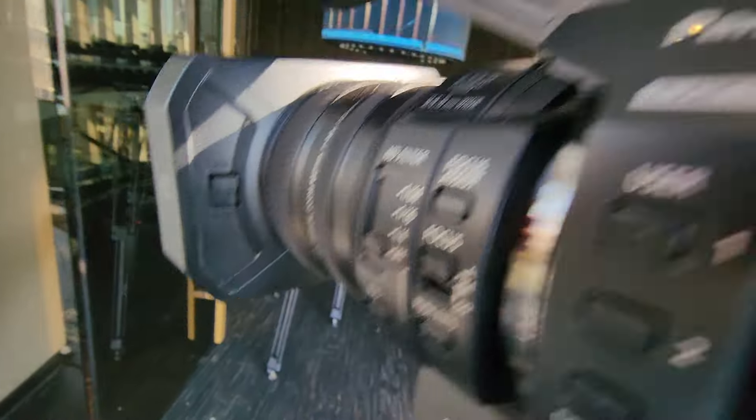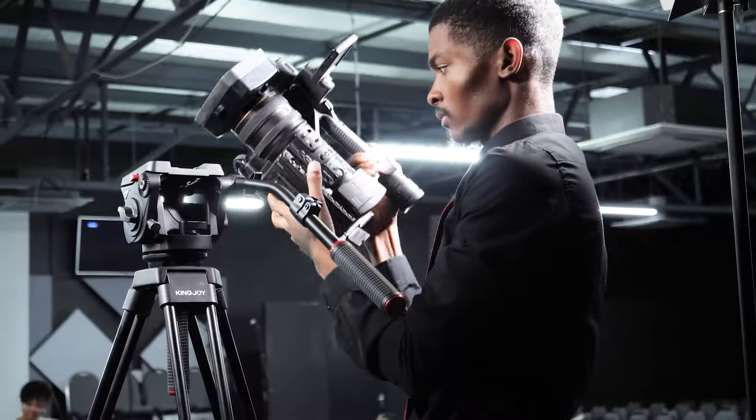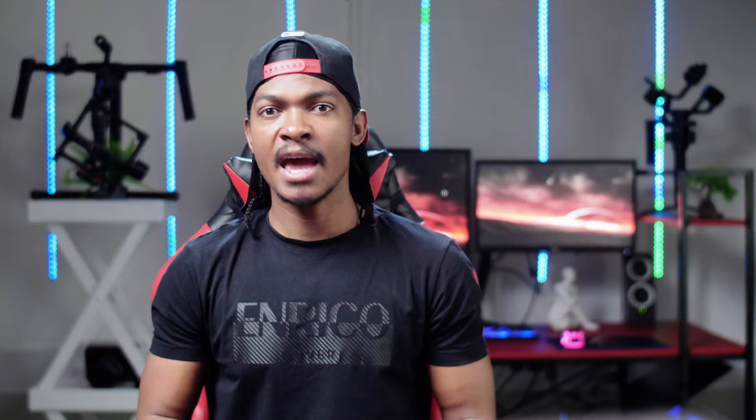Camcorders are dedicated video cameras designed for recording and live streaming. They usually come with built-in lenses and offer features like zoom, image stabilization, and manual controls, mostly with a dedicated microphone or microphone input. Canon, Sony, and Panasonic are well-known brands for camcorders used in live streaming. I have also linked a PDF in the description of camcorders from each manufacturer, from cheapest to most expensive.